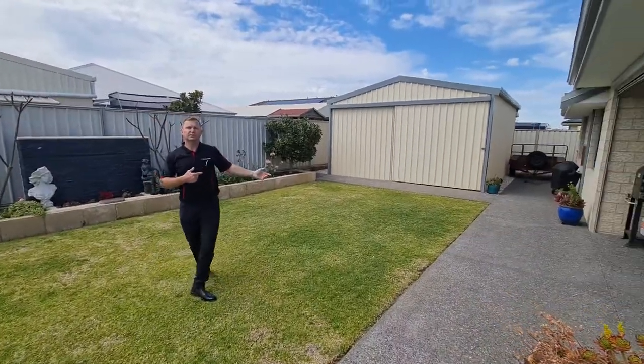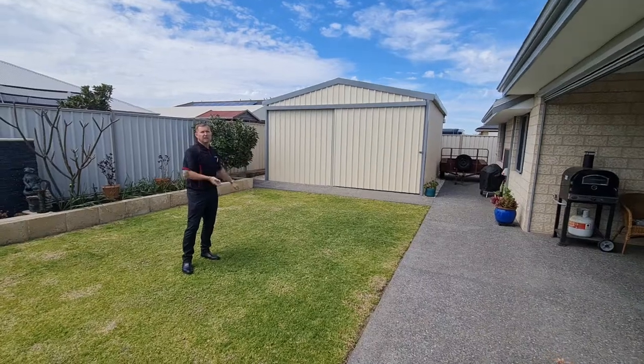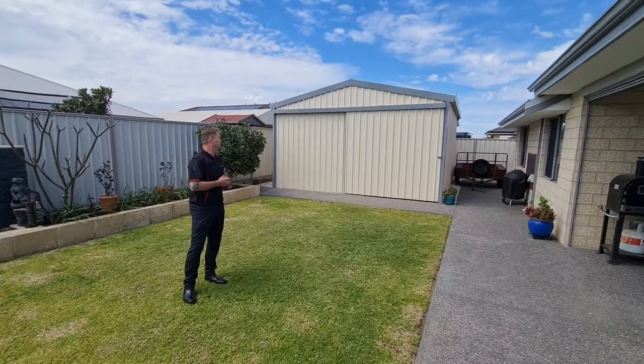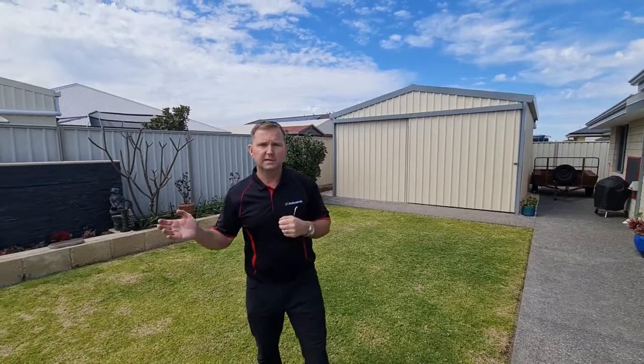There's also a five meter by six meter powered shed and workshop — get your vehicle, boat, or whatever you'd like in there. The property is finished from front to back with nothing left to do. All the way down the back you've got a lemon tree, lime tree, and mandarin tree. It ticks all the boxes. If you'd like a viewing, give me a call on 0411 880 056. Thanks for watching.